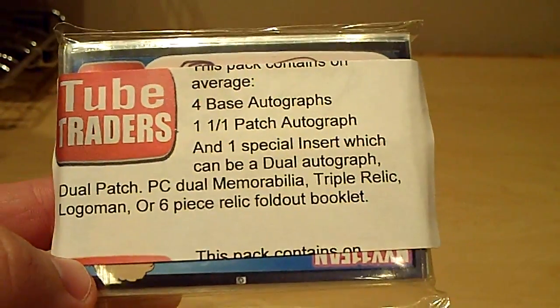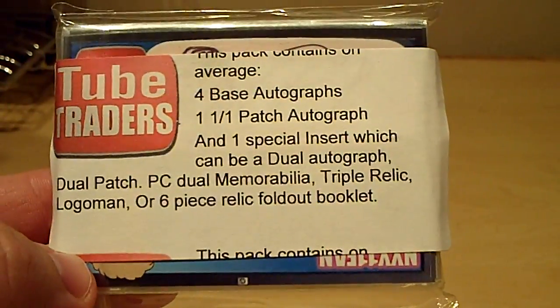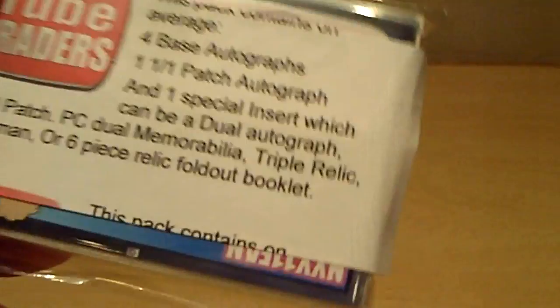It's going to be a dual patch PC, dual memorabilia, relic, or six-piece relic fold-out booklet. Alright, let's see what we got. Wow, he really went to town on closing these things up. Great job, Gary, on all this stuff.